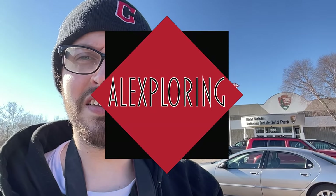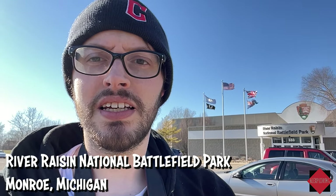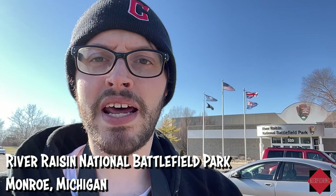We are here in Michigan at the River Raisin Historic Battlefield Park, run by the National Park Service. This is a War of 1812 site, so let's go inside and see what they've got.